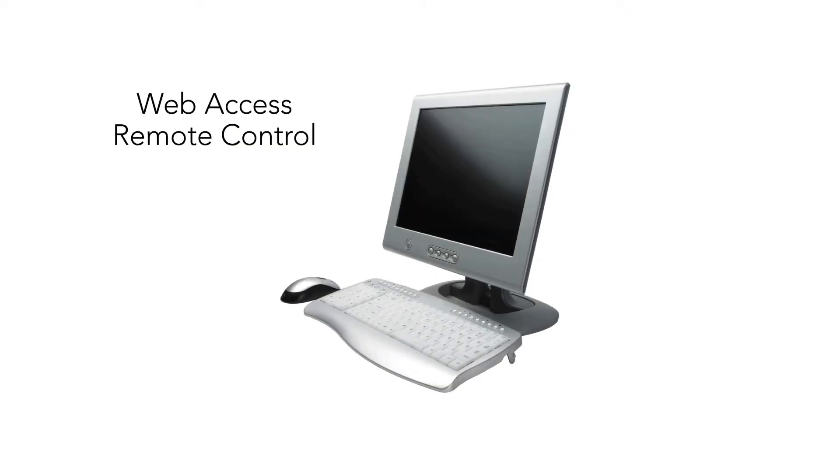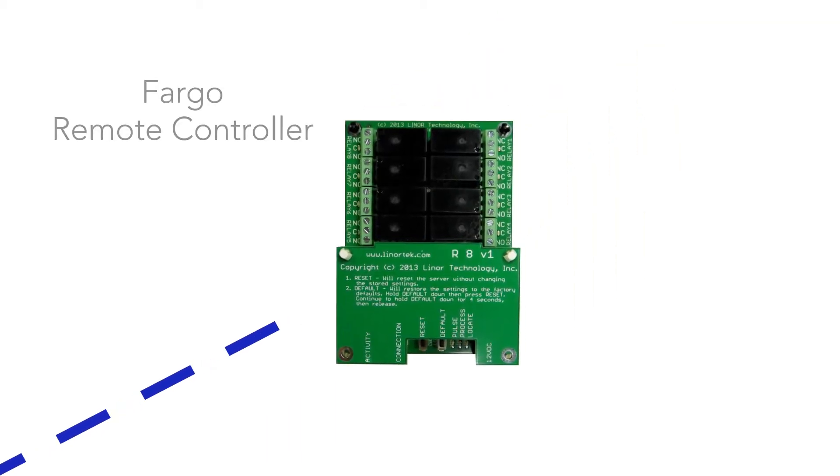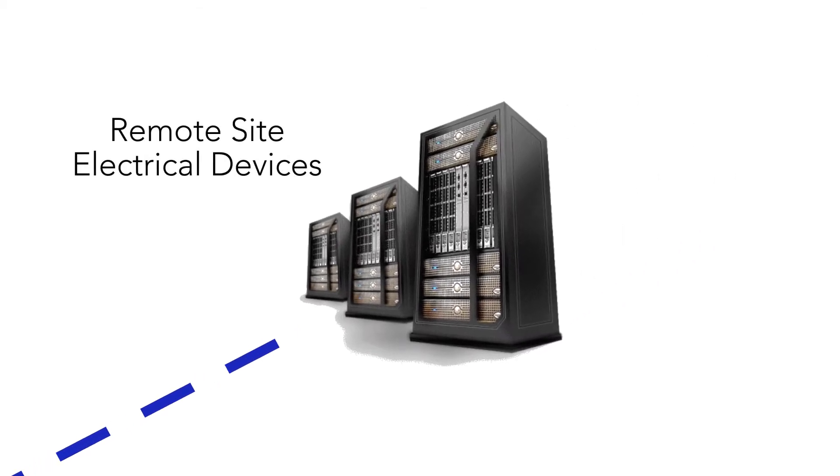So what are some advantages of using Fargo? Well, you can control your devices remotely, meaning you can do it instantly — you don't have to send someone into the site — and you can also do it instantly from your headquarters. That's exactly why Fargo was designed, and it's only one of many examples.